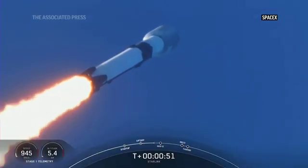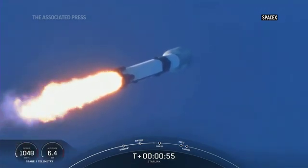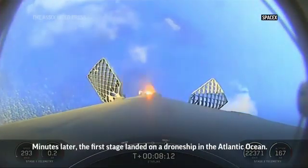As we ascend, we tilt the engines — that's called gimbling — and we begin to turn the rocket horizontally. We'll expect to see the landing legs deploy just before we touch down.